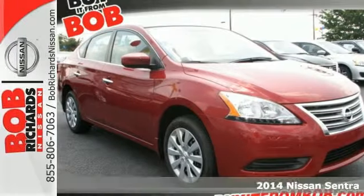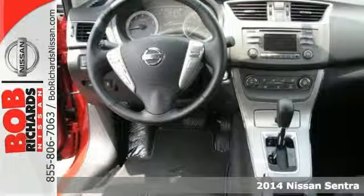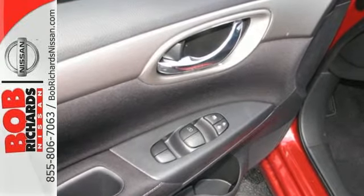It's a 2014 Nissan Sentra. Surround yourself in the style and safety of this stunning Nissan. Loaded with a tire pressure monitor, multiple airbags, anti-lock brakes with brake assist, and electronic stability control — safety is no question.